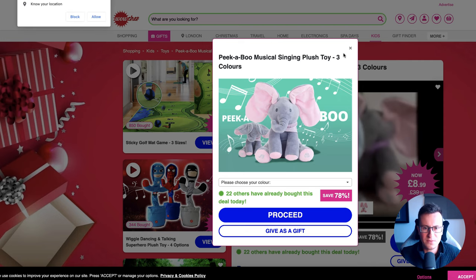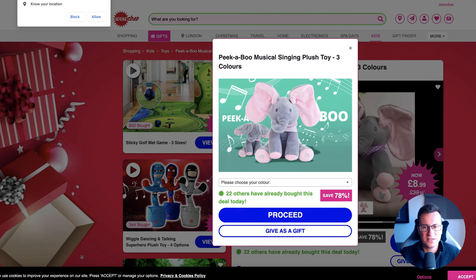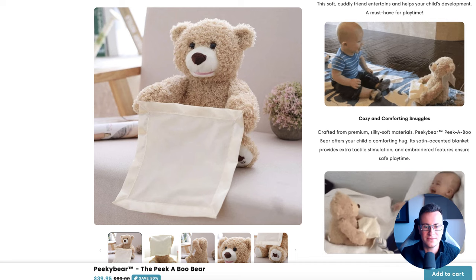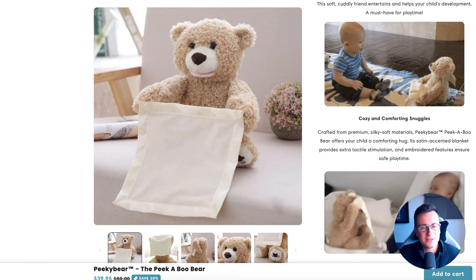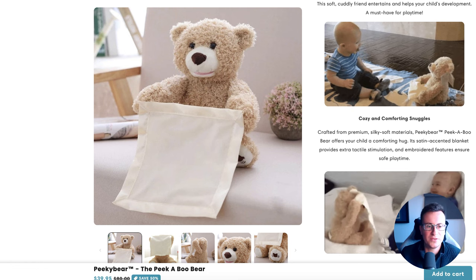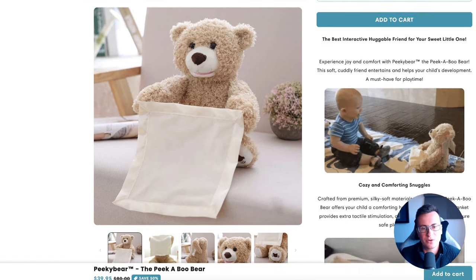If you've been in the dropshipping space a while, you'll know this is a similar type of product to this one here, which was a proven seven-figure product. It's basically a really annoying elephant that sings a hideous tune, but because it has flapping ears it's quite interactive, and because it's high-pitched and annoying, kids love it. This product is a variation of the exact same thing. These gifts are absolutely brilliant — babies, young toddlers, young kids will absolutely love it. It makes them smile, makes them laugh, and as a parent or grandparent, that's what you want.